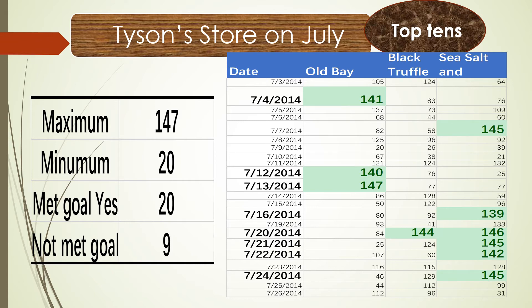The minimum is 20 units. How many days did they meet our goal? The number of days meeting the goal is 20, and the number of days not meeting the goal is 9.